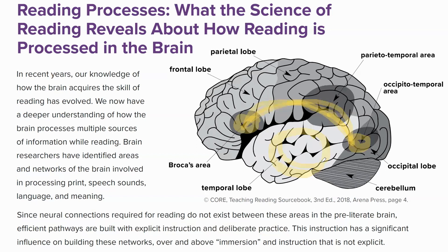But in order to make these connections in the brain, we have to teach decoding explicitly. And this is critical. So teachers, you can now call yourselves neurosurgeons, because you have changed the reading brain of students.